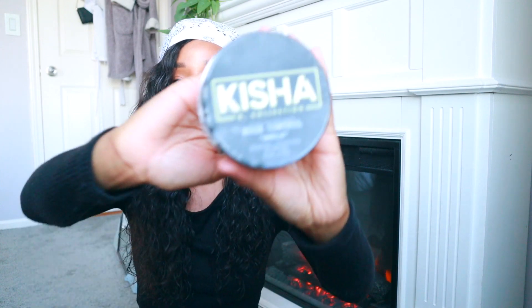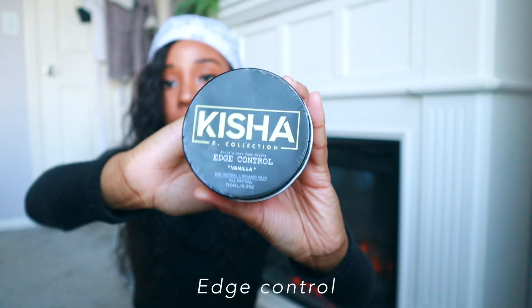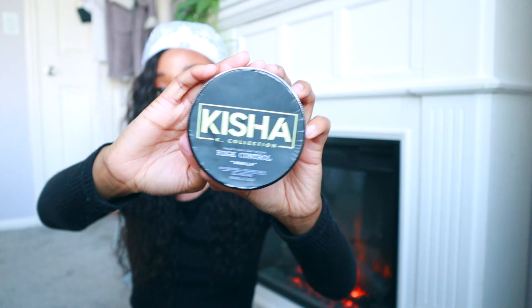The last beauty product is this Keisha K Collection edge control in the vanilla flavor — it smells really good. When I use this, I barely see any flaking or anything like that. It's supposed to be all-natural, and it's also Black-owned and cruelty-free. If you need edge control, definitely check this out.